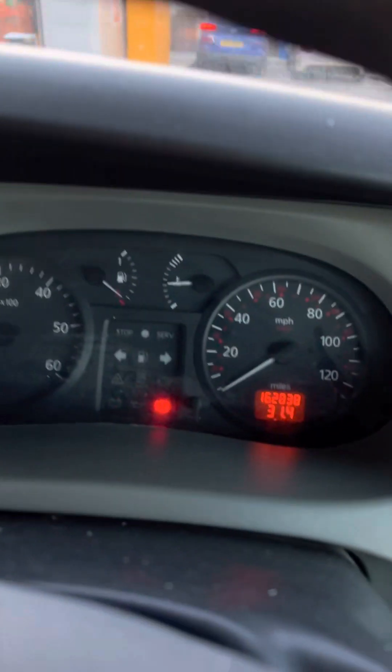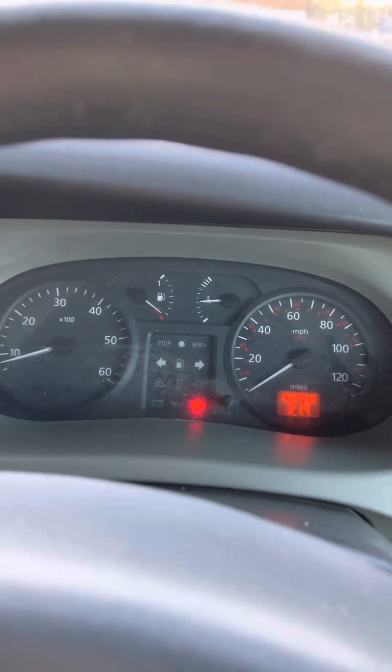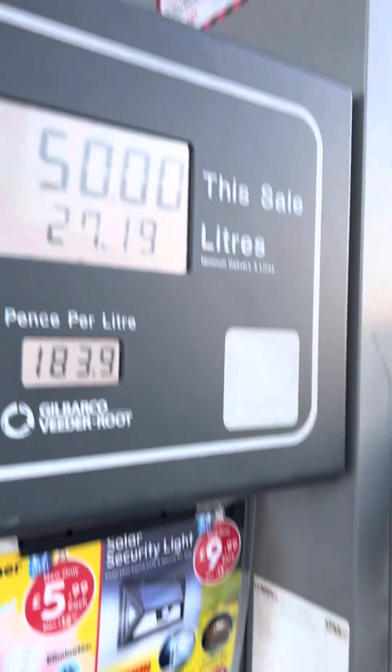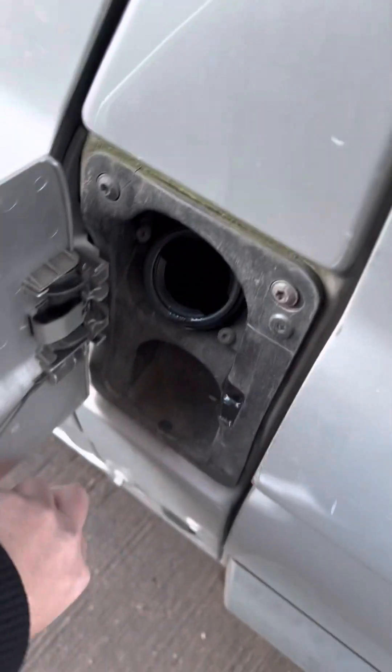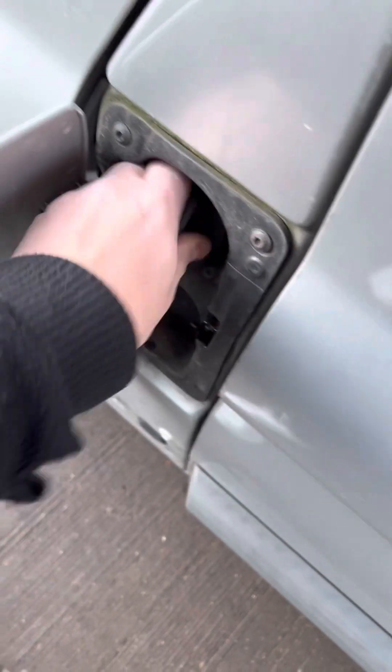Alright, let's go - just a short drive to the nearest petrol station. The temperature gauge has gone up to level, so the water temperature has gone up to normal - I like it. Fifty quid, 27.19 gone in - that's not bad.